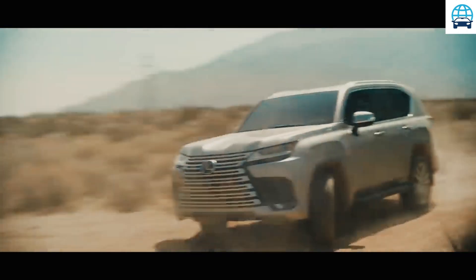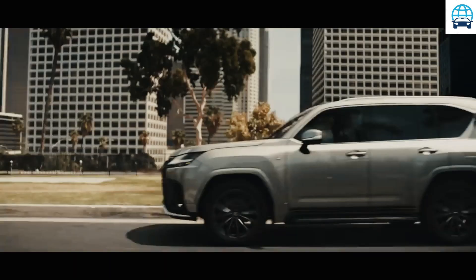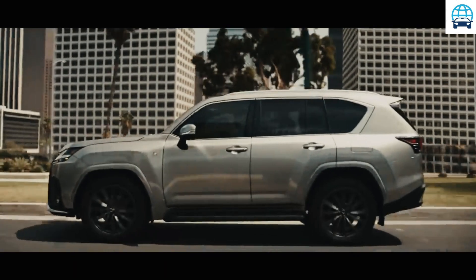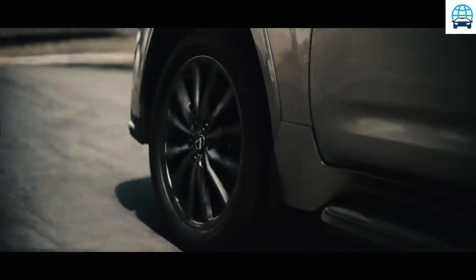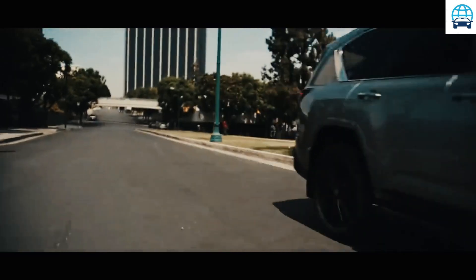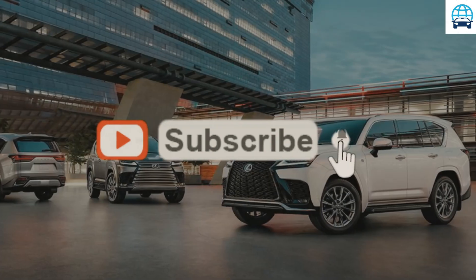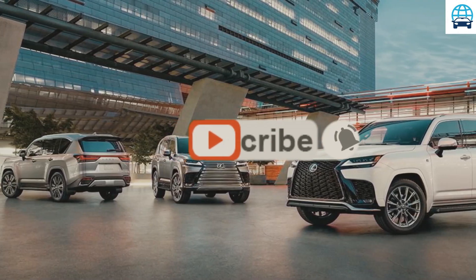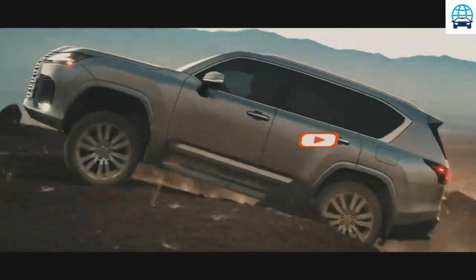The wide range of LX models available includes Premium and Luxury trim levels, along with an F Sport model and a flagship Ultra Luxury trim that features a plush four-seat setup. The base LX 600 comes with two rows of seats providing five-passenger capacity, while the $96,345 LX 600 Premium adds a third row of seats and holds seven people.